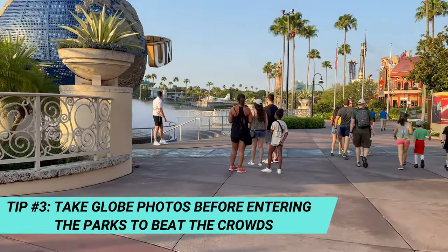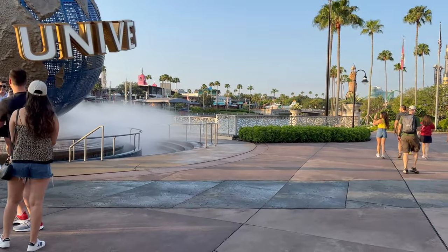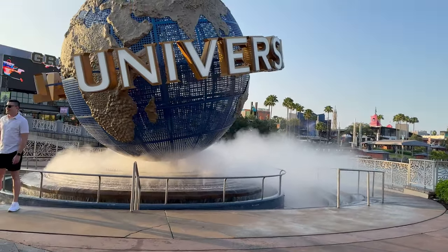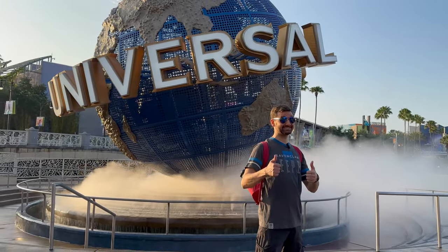If you do want that up-close globe photo, you're really going to want to head here first thing in the morning. This area gets packed throughout the day, and in order to have a picture with only you in it, you really want to get that picture first thing in the morning. So go ahead and rope drop that globe photo — you won't regret it once you have that great picture.